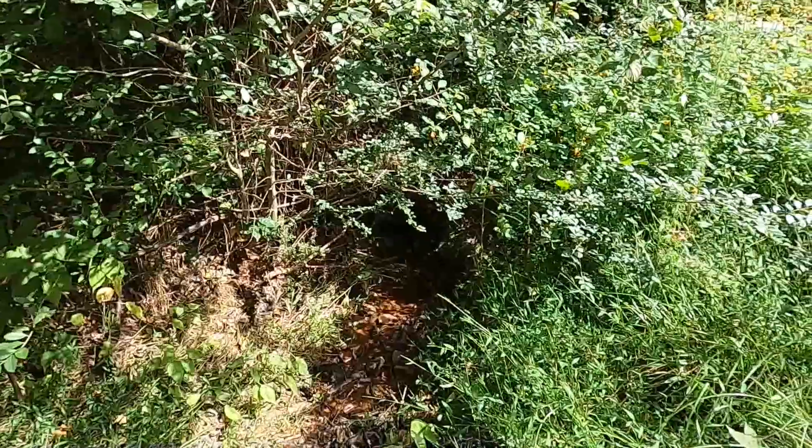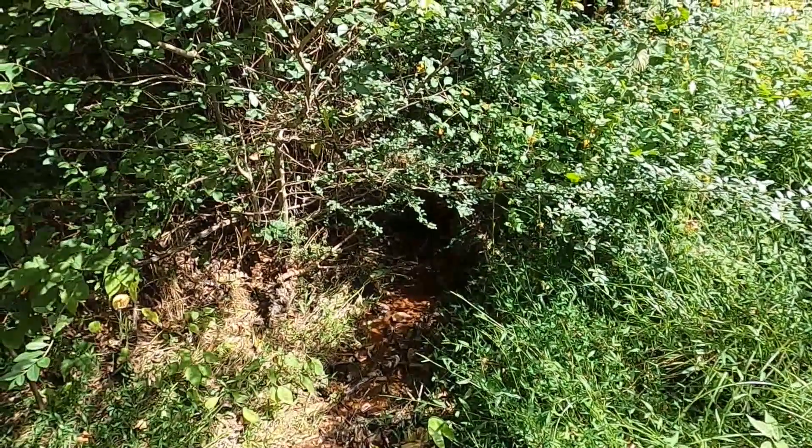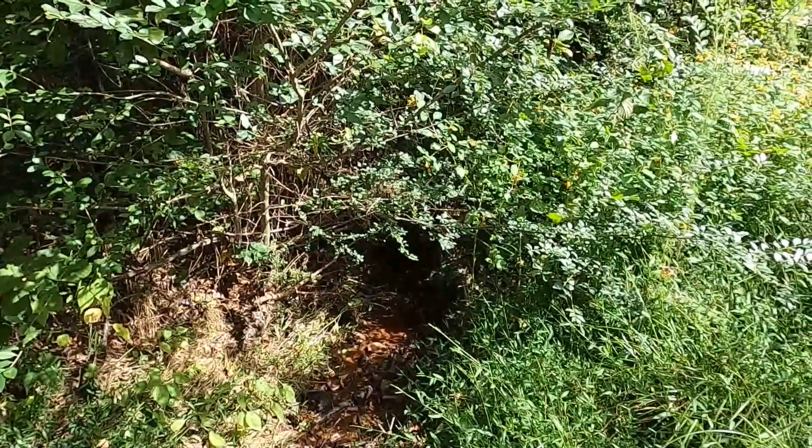And here is just an even smaller creek that runs into Gregory Creek further downstream. But right here there is very little water in this particular small creek.